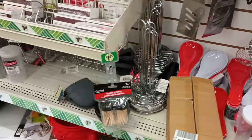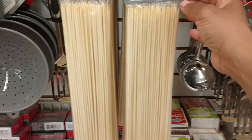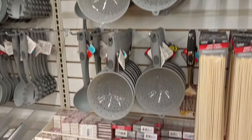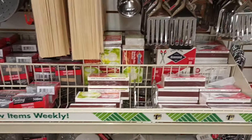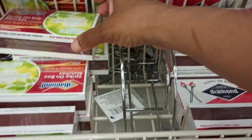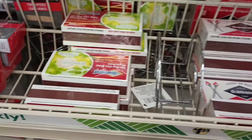Over here in utensils, just checking to see if there's anything new. They got bamboo skewers here — a hundred in a pack for a buck twenty-five, nice! Matches for those who like the grill — these are long too. Different sizes: you get 300 in this one, and this one is by Diamond Green Light. Cool to see those!